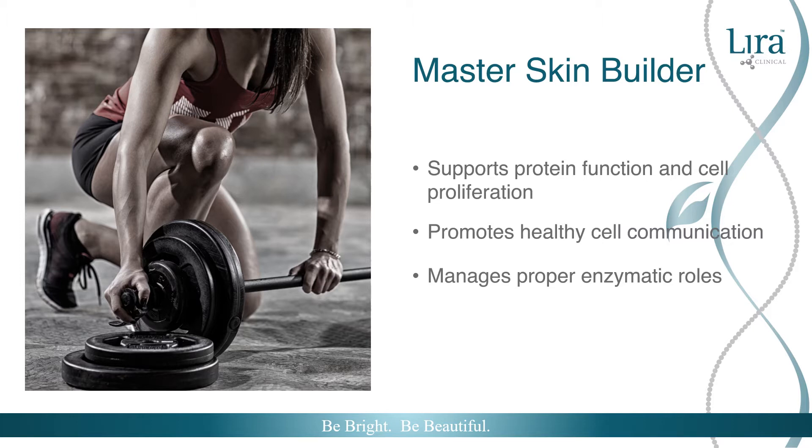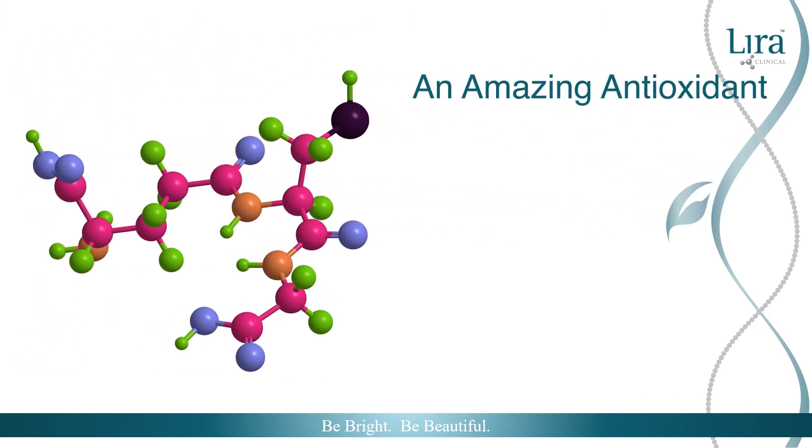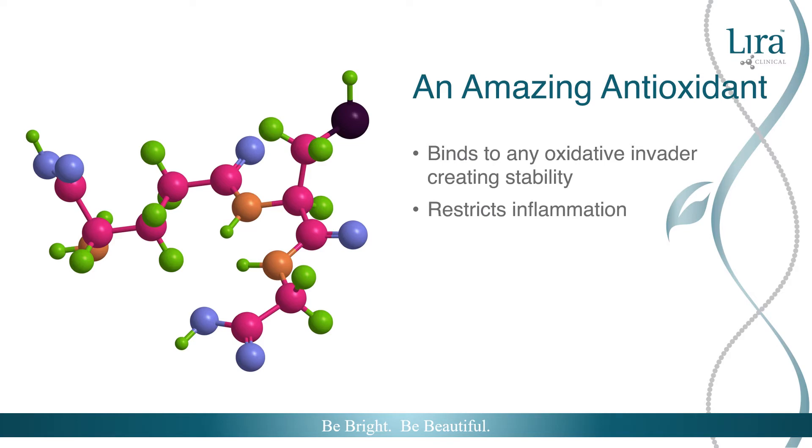This powerful tripeptide is an expert at safeguarding skin against oxidative stress. Glutathione's amazing antioxidant properties enable it to bind to any oxidative invader, stabilizing free radicals such as lipid peroxide and nitric acid. Its multitasking skills restrict inflammation, which inhibit melanin production and tyrosinase activity.